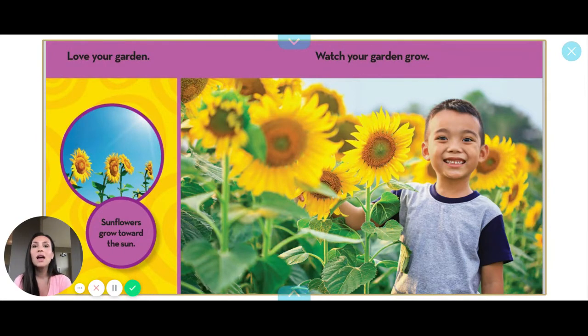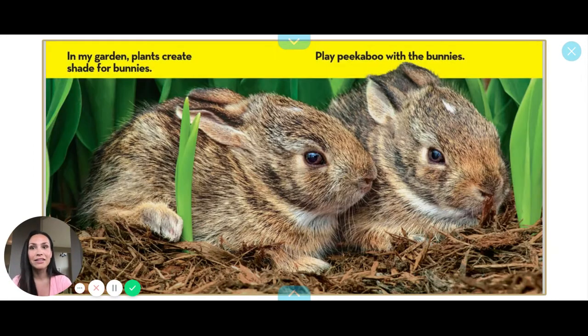Sunflowers grow towards the sun. Watch your garden grow up, up, up. They all want to go to the sun because the sun gives them food — remember photosynthesis.